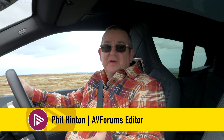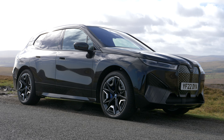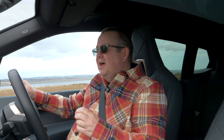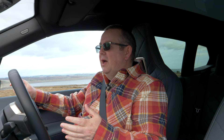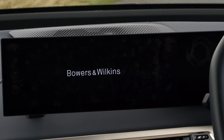Hello and welcome to another video here on AV Forums. This video is a little bit different to all the other videos we've done. As you can see, I'm in a car — not just any car. This is the new BMW iX M60, top of the range, fully electric vehicle, and it costs around about £117,000. If you were to lease this car, you're looking at around about £1,450 per calendar month.